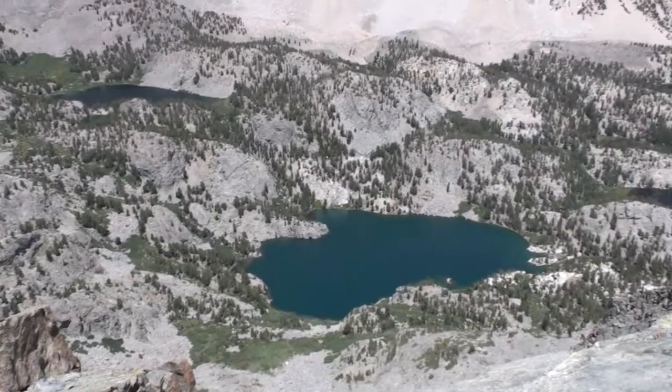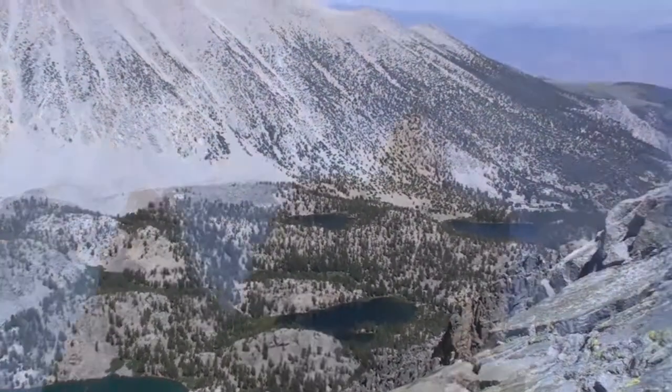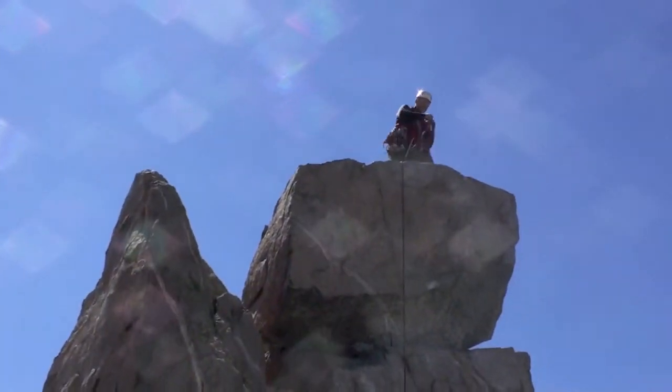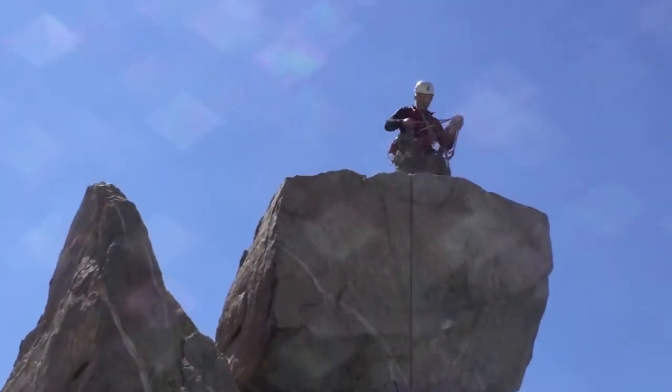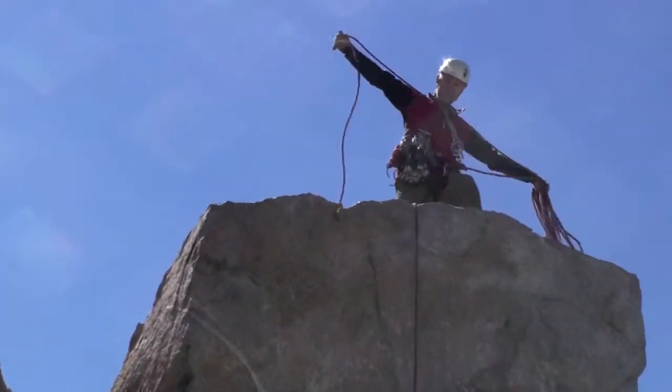The route ends on what's known as the People's Pinnacle, a small rock tower on the east ridge of Robinson. From there it's some down climbing, a rappel, and scrambling back to the trail at Sand Mac Meadow, down to camp in time for a glass of wine and to watch the sunset over the Palisades.